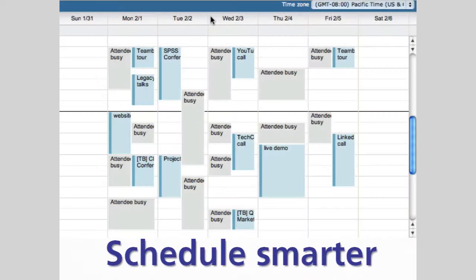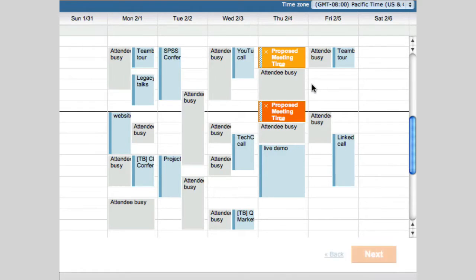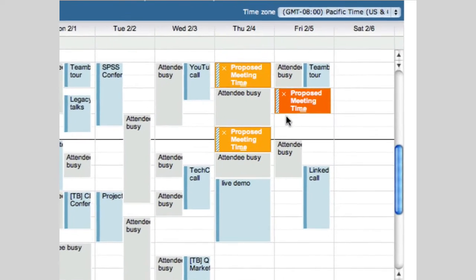Second, connecting to TimeBridge helps you schedule smarter by displaying the details of your personal calendar side-by-side with your invitee's shared availability. TimeBridge lets you propose up to five meeting times that work best for everyone.